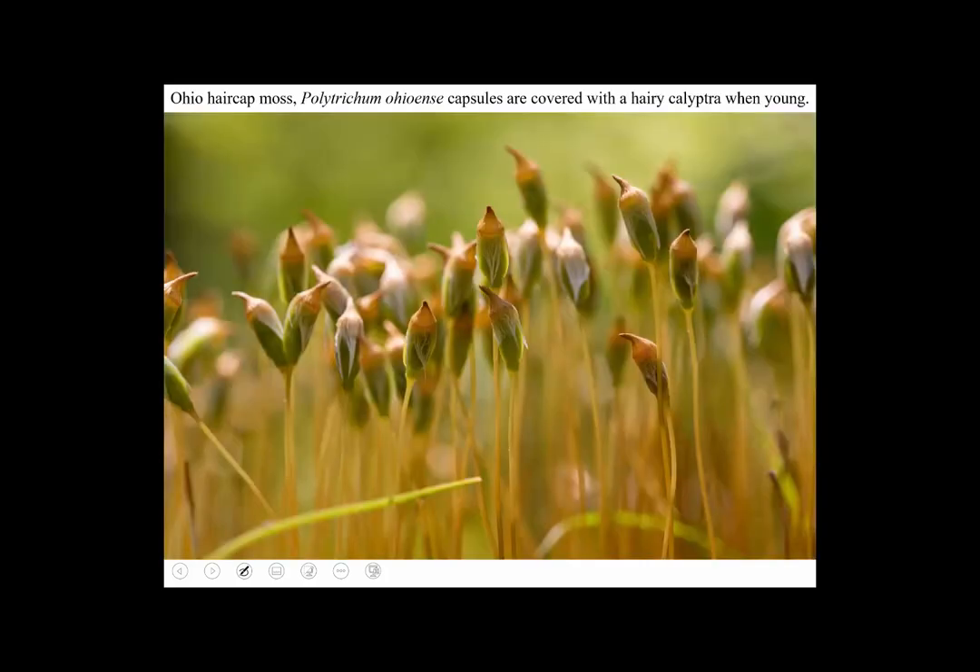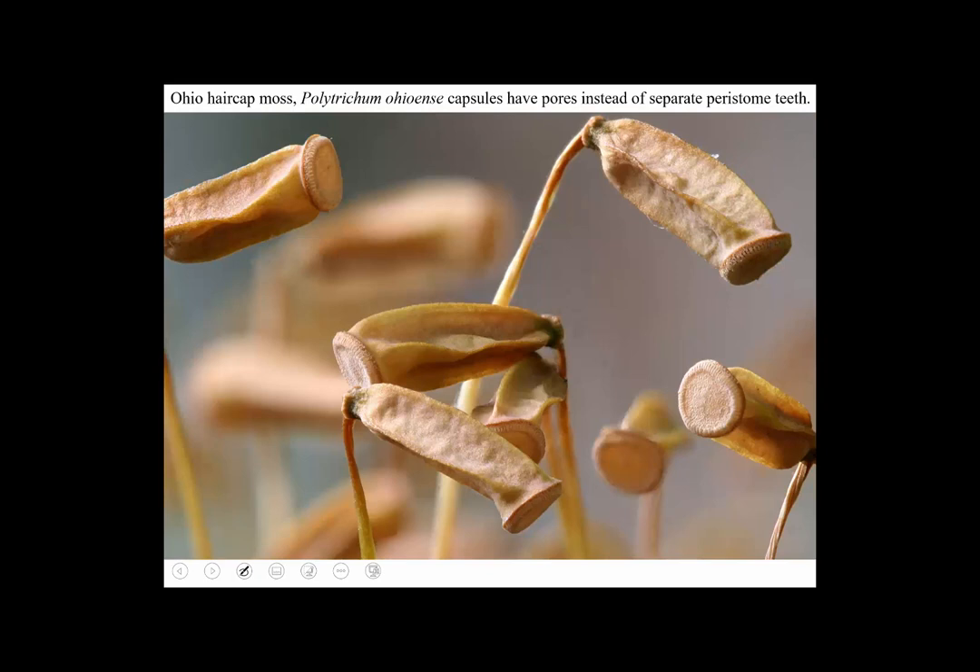Here are the eponymous hairs on the calyptra of Polytrichum. And here are the sporangia of Polytrichum — unlike most peristomes which consist of separate teeth, the tips of the teeth in Polytrichum are fused together into a disc, and the openings are little pores between what would have been separate teeth. It's kind of like a salt shaker. Those are distinctive sporangia.